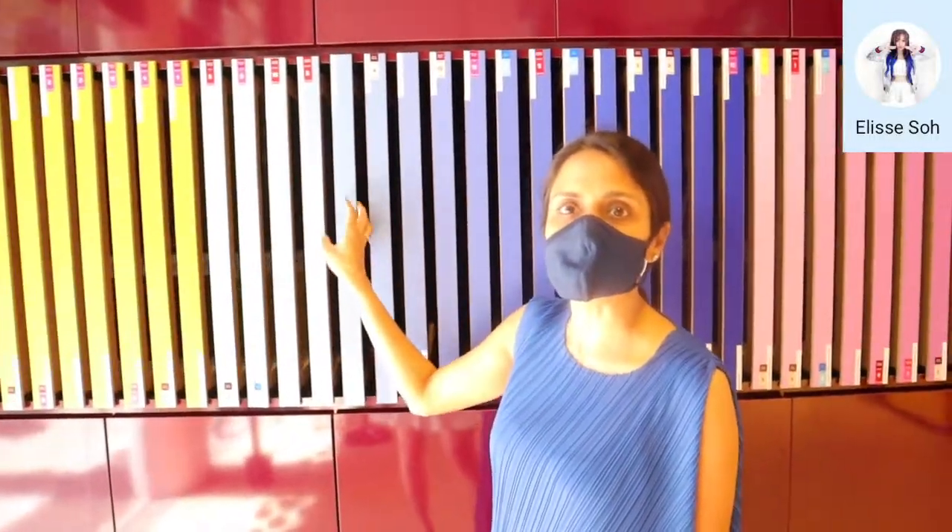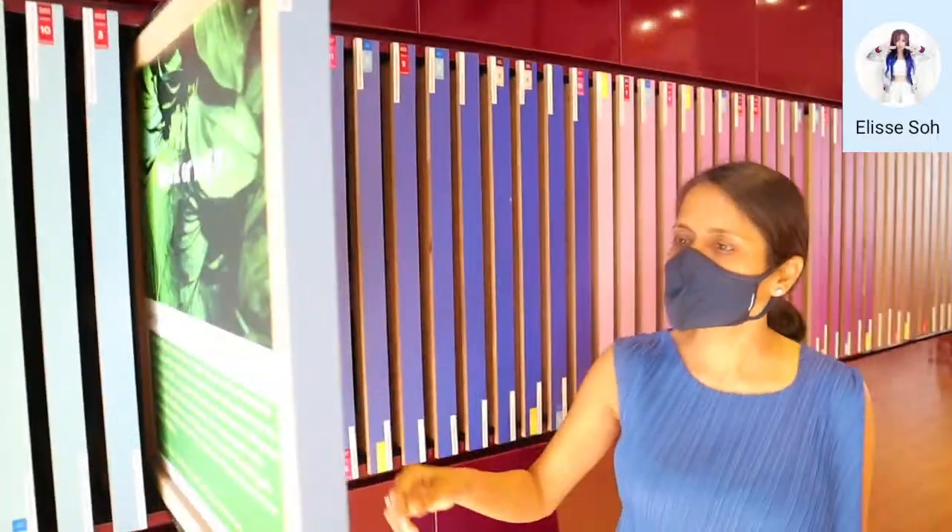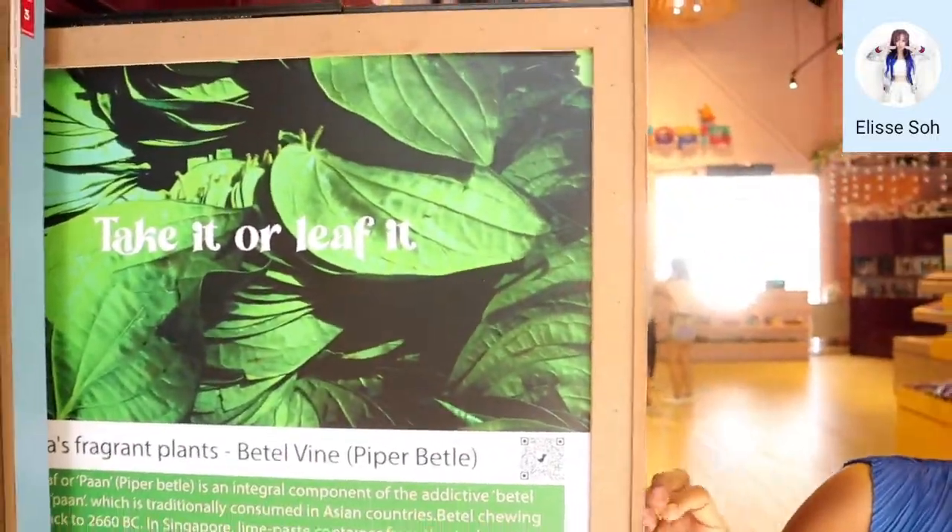Our scent library has all A to Z, but our speciality still remains Sentosa's plants. As you can tell, these are Sentosa's special plants.